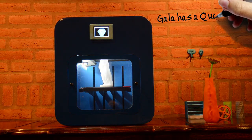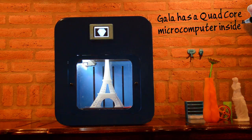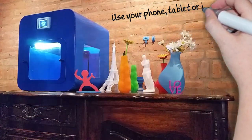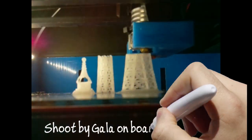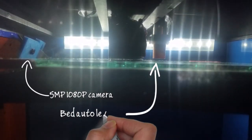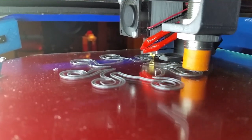GALA has all the features that you have ever dreamed of in a 3D printer. You don't need a computer to use GALA — just any device with a web browser, or its own touchscreen. GALA has an onboard camera, auto bed leveling, and also has smart extrusion failure prevention.